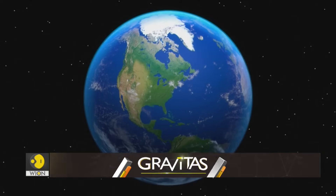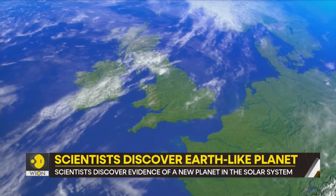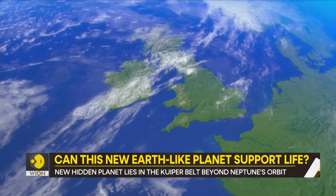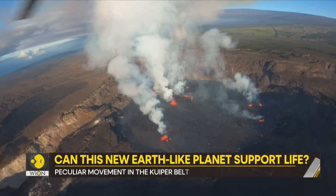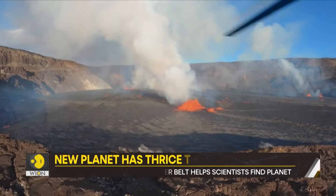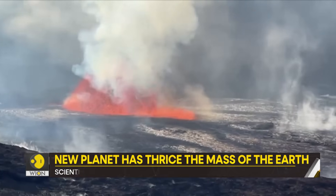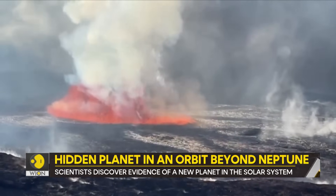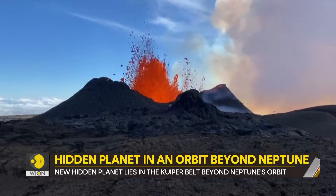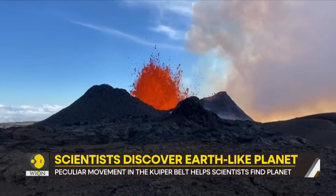A habitable planet needs to be able to regulate its climate. Earth's plate tectonics and volcanism help us live in a comfortable temperature. Carbon dioxide is brought into the atmosphere by volcanoes, but it gets washed away by rainstorms. Eventually, plate tectonics return the carbon dioxide into the Earth's lithosphere. That makes up the CO2 cycle, which acts like a thermostat.